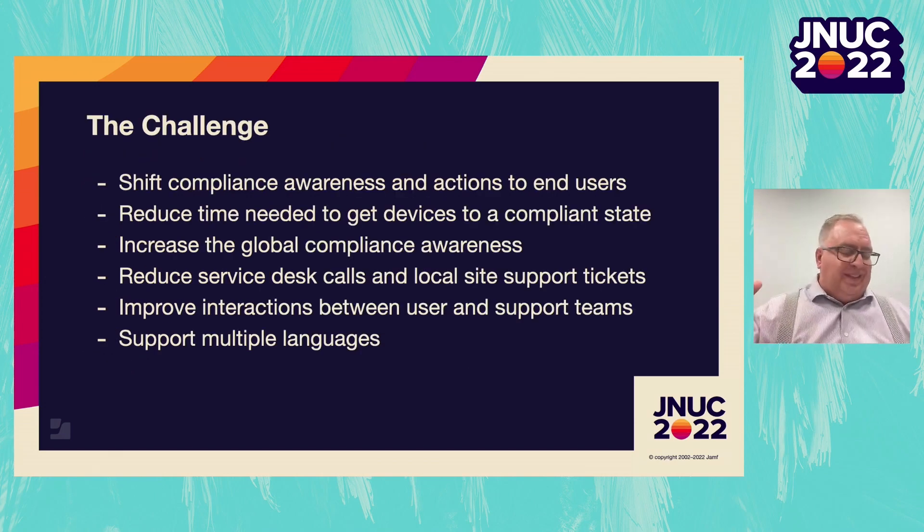The challenge was to provide information to our users to help them understand the compliance state of their devices. We have 40,000 iPhones and iPads that are in a supervised or non-supervised state and managed by us. Of the 40,000 devices, we have about 30,000 users across the globe, each with multiple languages and in different locations and different countries. We decided that we wanted to shift compliance awareness over to the end users and empower them to take actions themselves to bring their device back to a compliance state.